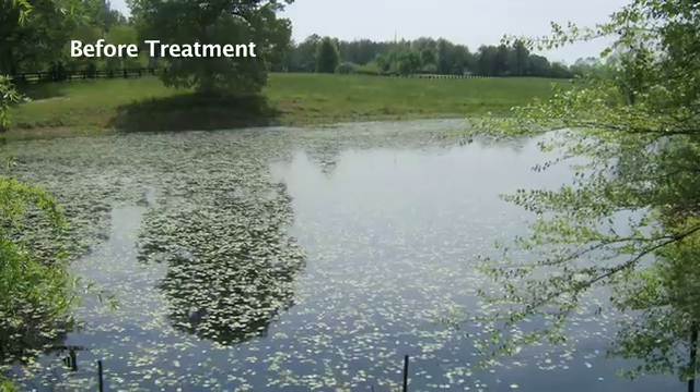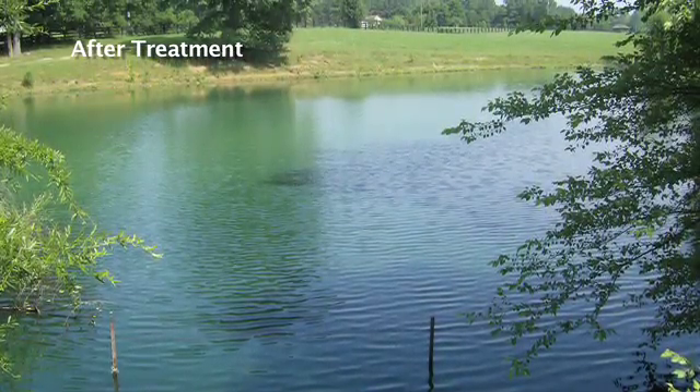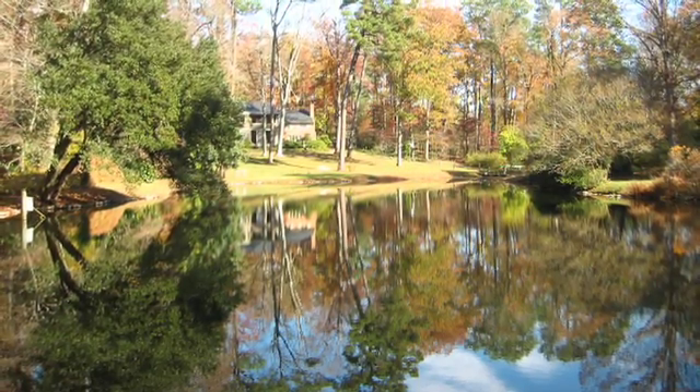Our overall goal — and I guess you would say maybe our mantra — is that we're looking to manage lakes and ponds by restoring ecological balance, working with nature to manage the pond as opposed to trying to work in a way that you're sort of going against what mother nature wants.